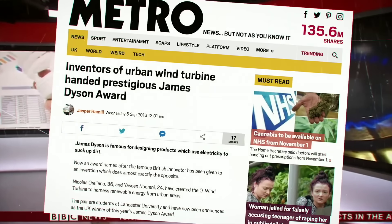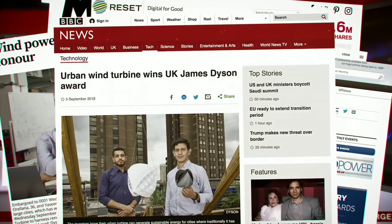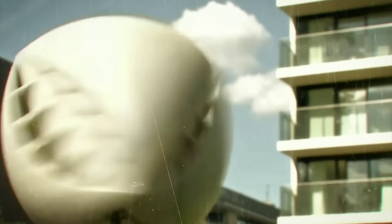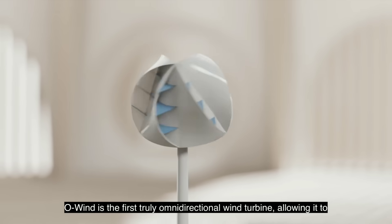A turbine that can capture wind from any direction. The O-wind turbine aims to capture inner city wind and turn it into electricity. This is an omnidirectional solution, so it can collect wind that's going up or down or all around — a bladeless wind turbine that can generate electricity from any direction, even in urban areas.